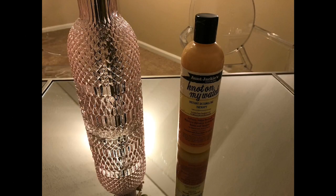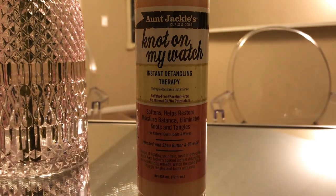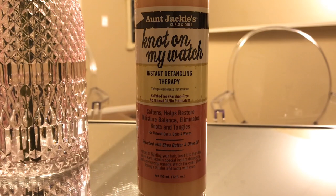On wash day, this is the first thing that I grab — this is the Aunt Jackie's Not On My Watch Instant Detangling Therapy. When I tell you this stuff works, it works. My hair tends to tangle up really bad in the back. Actually, my hair has two textures. In the front I don't have to worry too much about detangling, but in the back I really got to get in and get those knots out because it's extra curly. This stuff right here works and I have to have it every time I wash my hair. I recommend you get this product if you want to have a smooth wash day — get the tangles out. Not on my watch. It works.